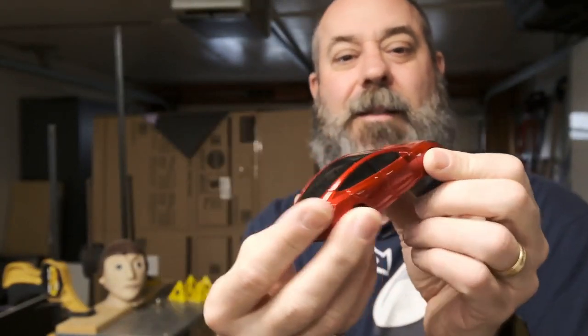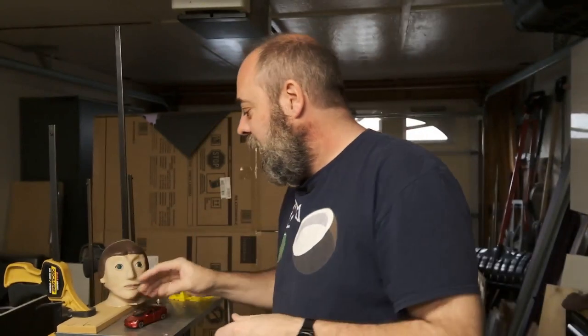I bought a Tesla. Nice, eh? Actually, I bought a blue one, and it's full-size just outside. And in fact, I bought the cheapest, slowest Tesla around. Let's go take a look.